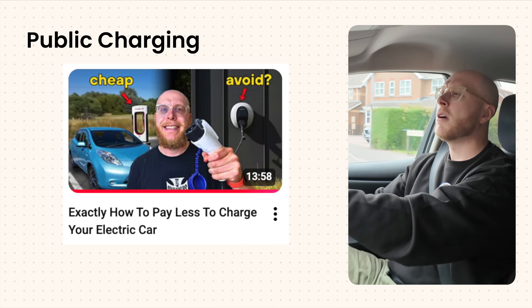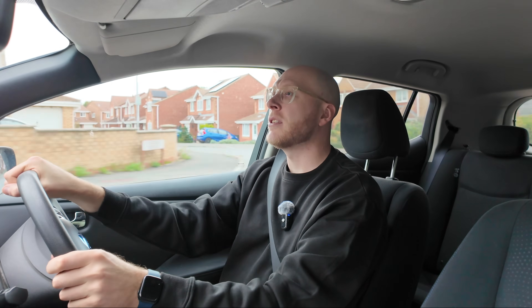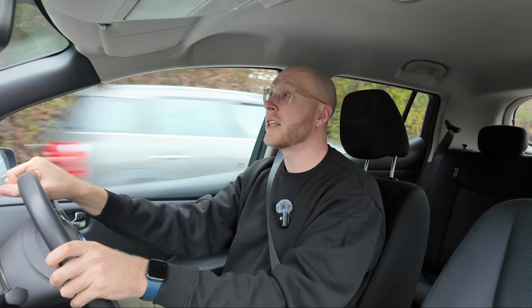It's not impossible to charge only using public chargers — it's just like going to a fuel station to fill up on petrol. You just have to wait a bit longer with an EV charger. It is a solution if you haven't got a driveway but want to drive electric cars.